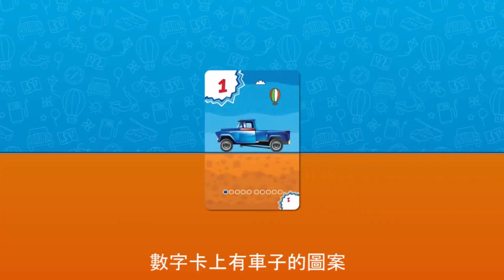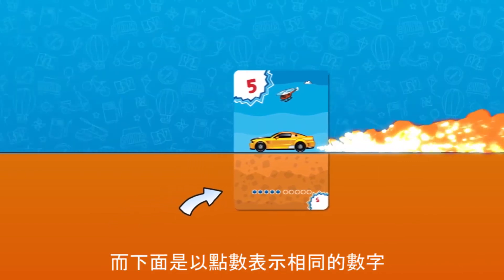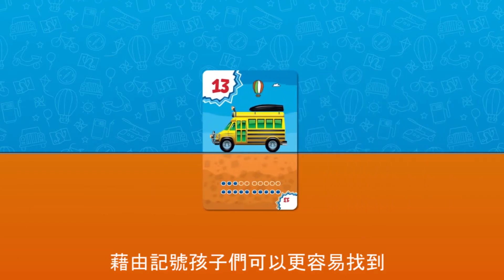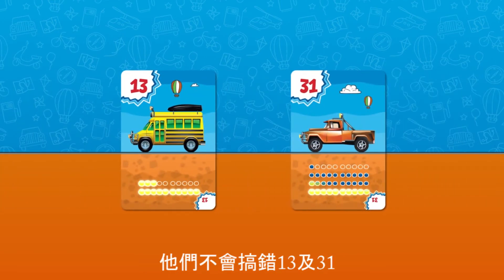The cards with numbers have pictures of cars, and all of them are different — not one the same. Here is where the number is placed, and below the same number is pictured in the form of dots divided in tens. Thanks to these notations, children have an easier time finding their way in the structure of two-digit numbers. They won't confuse 13 and 31, as it often happens when children learn to count.